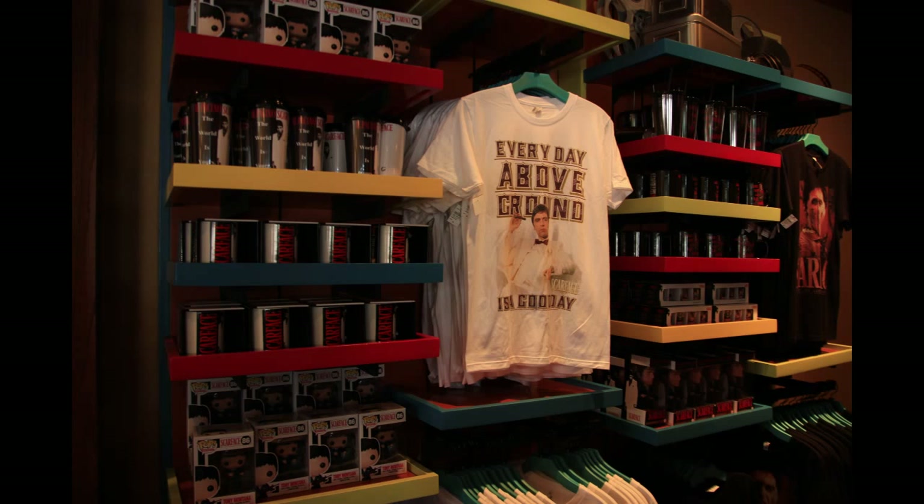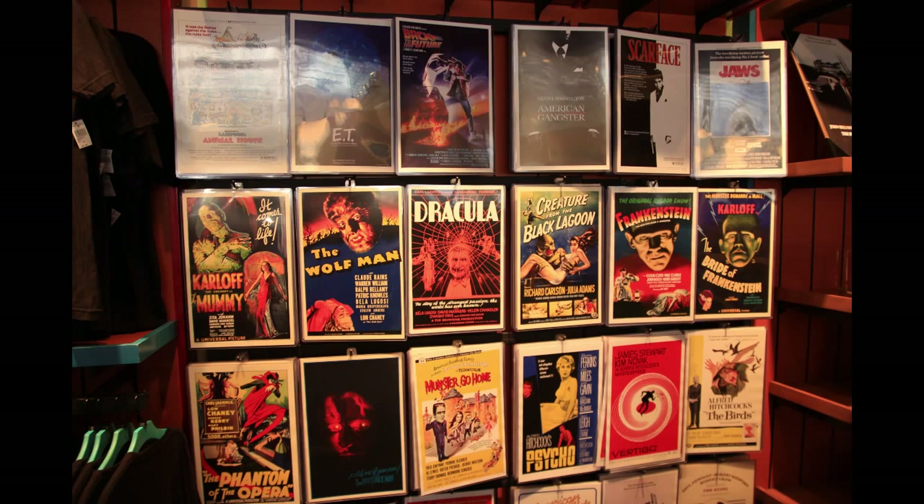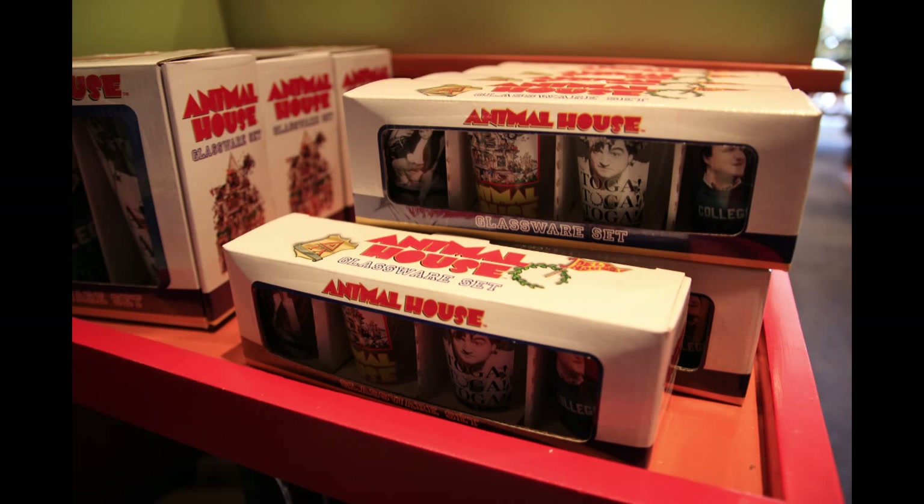Around the corner from that, they have a whole Scarface wall — shirts, mugs, and that kind of thing. Here we see Ghostbusters, and more of those Vinylmation-type sculptures over to the right of your screen. They are not Vinylmations, so don't get that confused, but they are similar. Toward the back of the store, they have some smaller posters — about $12.95, probably 11 by 17. And some Animal House shot glasses here — these are shot glasses, not toothpick holders at Universal.